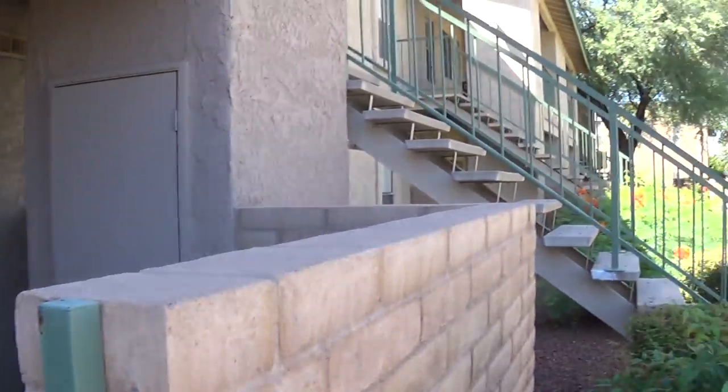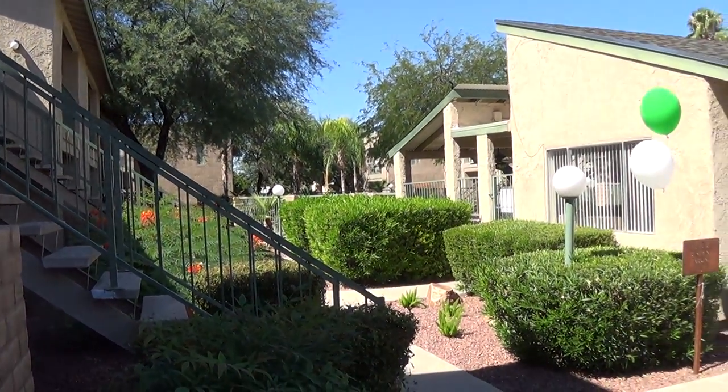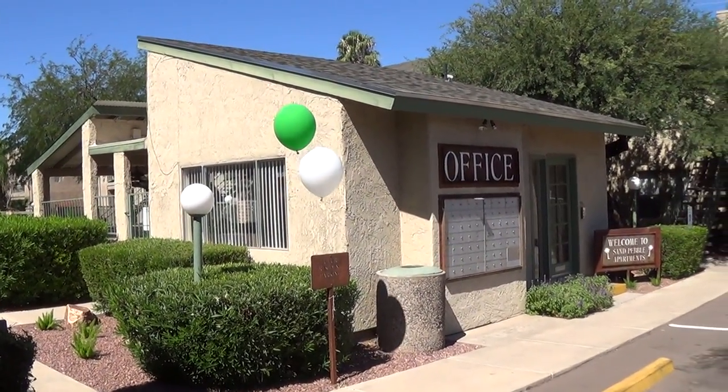Anyway, this has been a quick tour of our two bedroom, two bath at Sand Pebble Apartments. This has been John Heiserman with North Star Management. Visit our website at www.SandPebbleTucson.com or give us a call at 881-8190. Thanks.